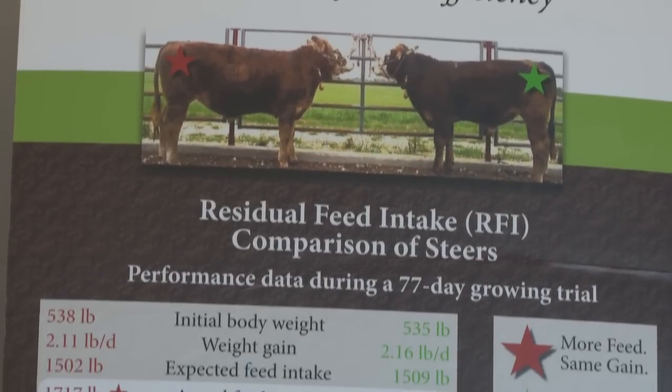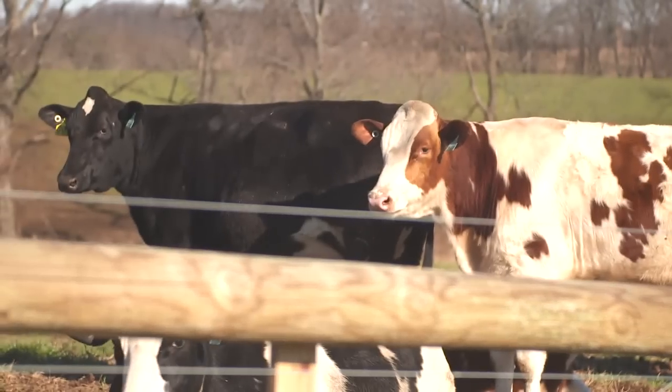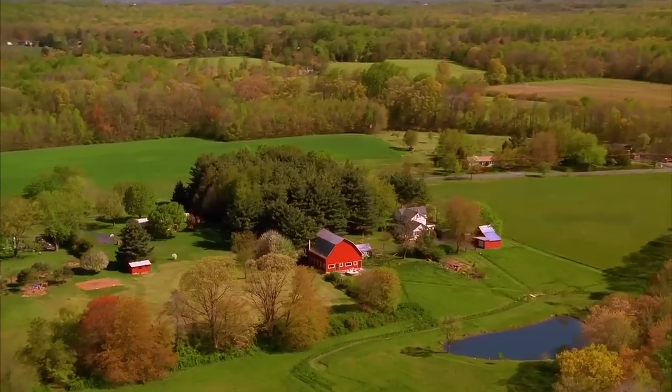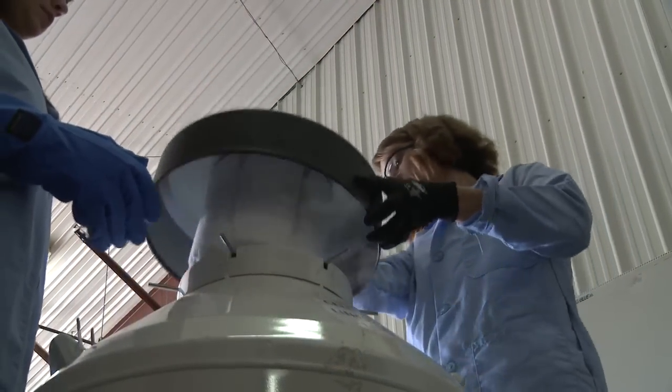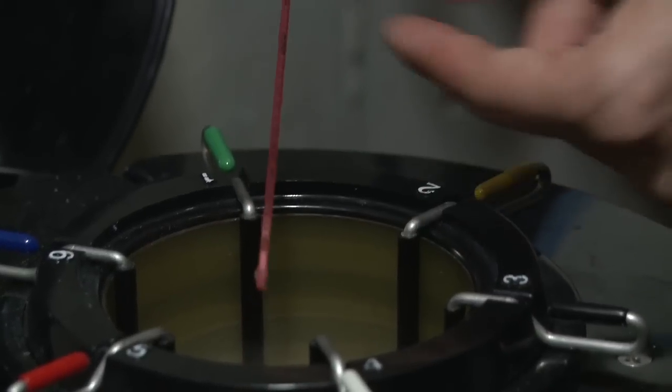By maximizing operating efficiencies, customers use fewer natural resources while achieving enhanced yield. As a result, farmers and ranchers are able to further their role as good stewards of the land at a time when going green is everyone's responsibility. Sexing Technologies aids in maximizing operating efficiencies on ranches and dairies by giving them the ability to choose the gender of calf that best aids their operation.